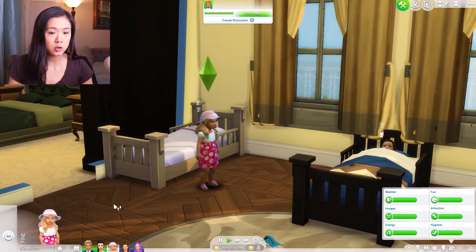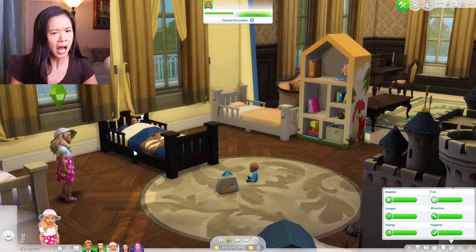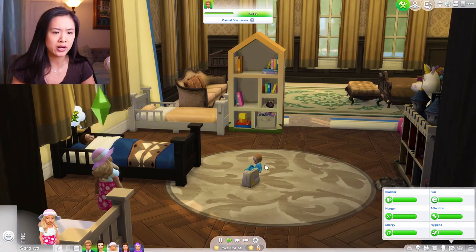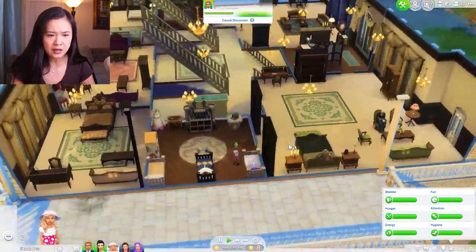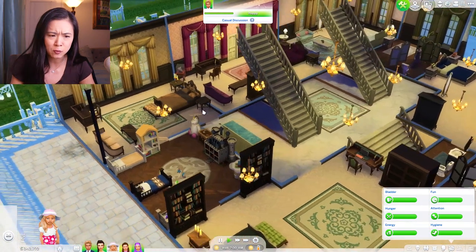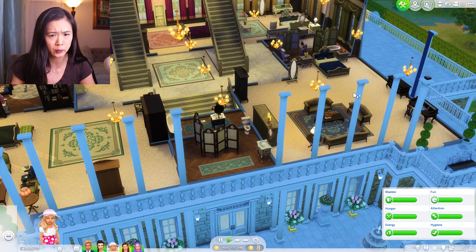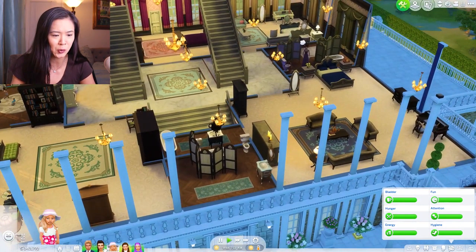Today we're starting with the Royal Family of Windenburg. I put some new toddler beds in here because we only had one toddler bed and two bassinets - we don't need the bassinets anymore. I was saving those for whenever the next generation has their babies. This room is a little small; we've really only used it when there's a fourth child, and we've mostly had just three kids.